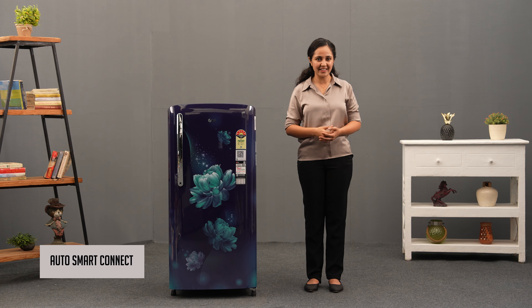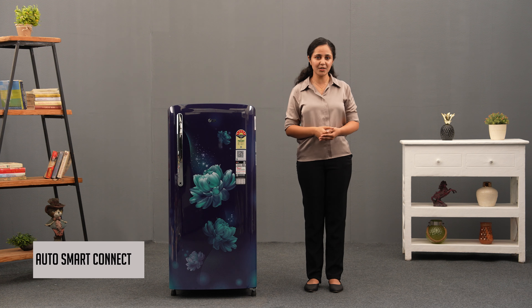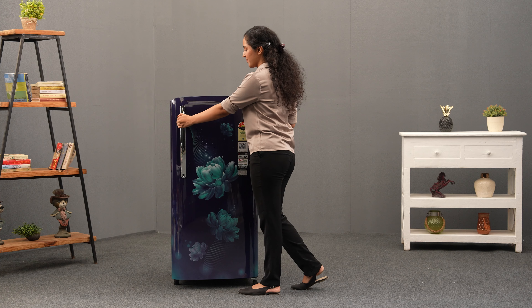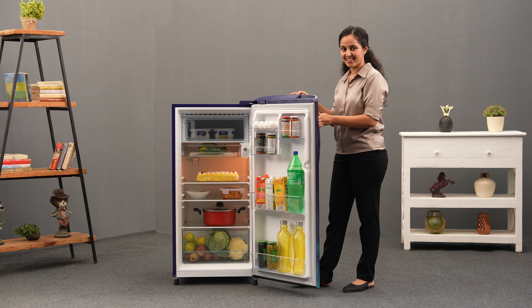With LG's AutoSmart Connect, your refrigerator stays connected to your home inverter, ensuring continuous operation and giving you peace of mind.